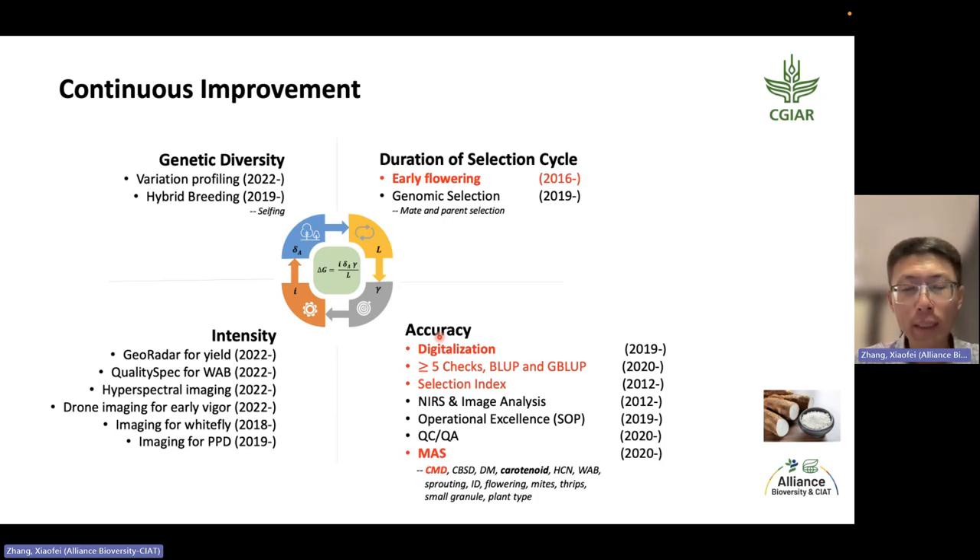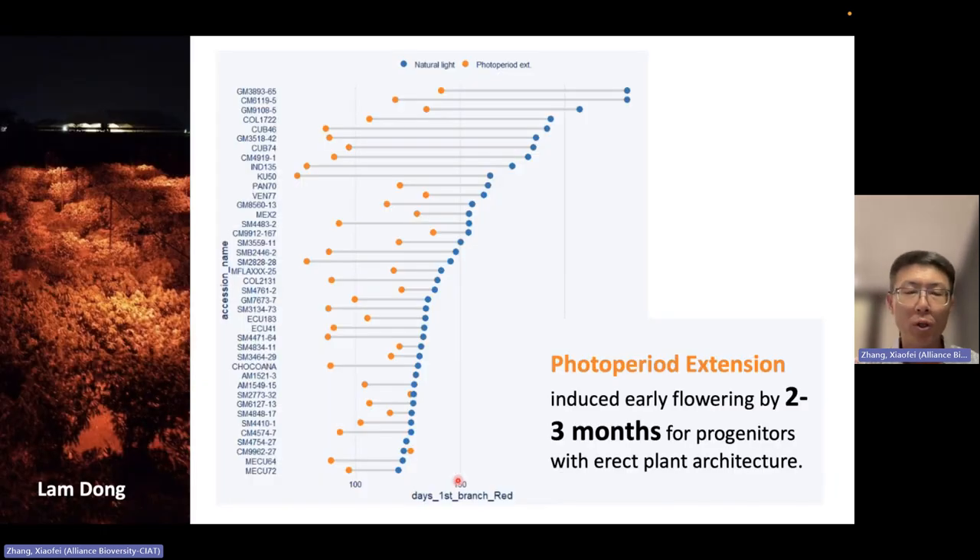Here are the activities we've been doing to improve the efficiency of the breeding program at CIAT. Highlighted in red are activities mainly happening in Southeast Asia. We introduced the flower-inducing technology developed in the NextGen project. We also use Cassavabase to manage the database, data analysis with linear mixed models, selection index, marker validation, and marker-assisted selection.